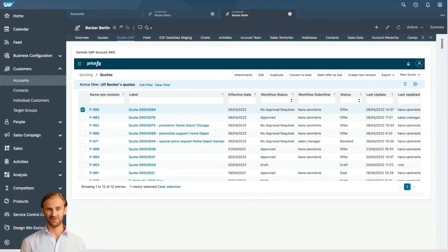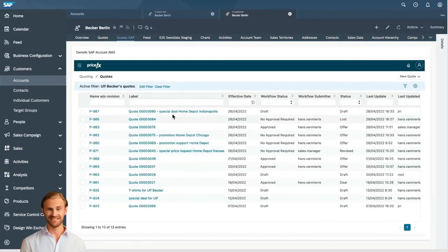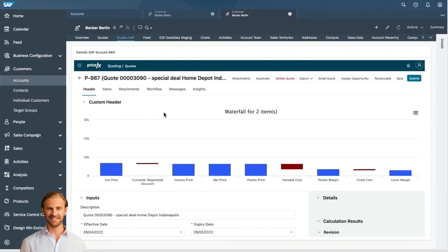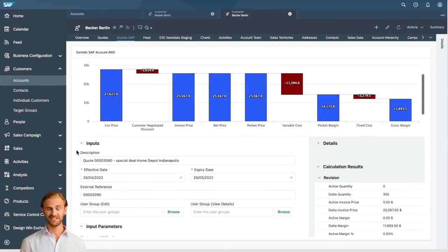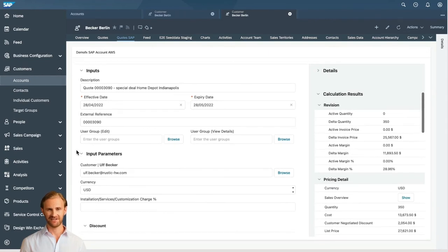Now let's switch to the role of the account manager of the vendor responsible for the previously mentioned customer. This is the SAP Sales Cloud, which includes integrated and embedded PRICEFX quoting capability. When we click the refresh button, the first item we can see is the customer's request for a quote, which was created on the webshop. This is the quote visualization through a price waterfall representing the overall order. We can see that all the details of the order have been loaded from the quote request created on the webshop, and we don't have to fill them manually.